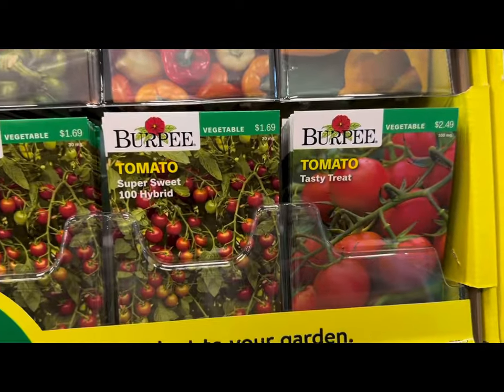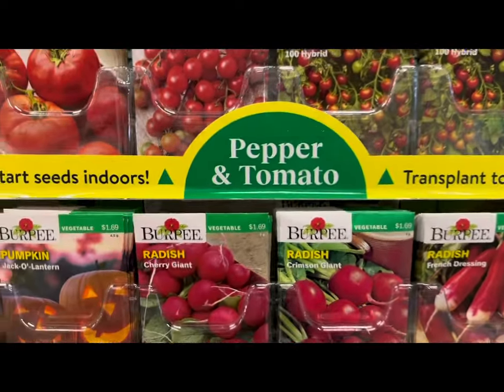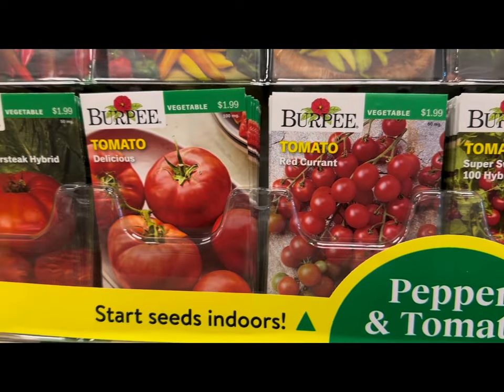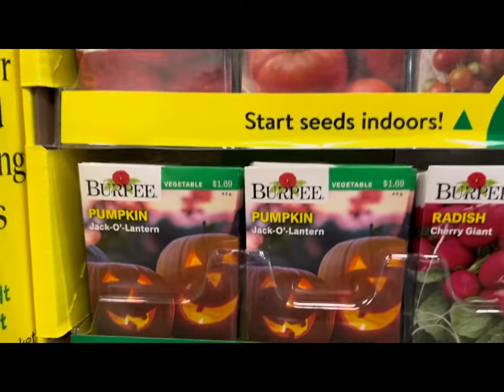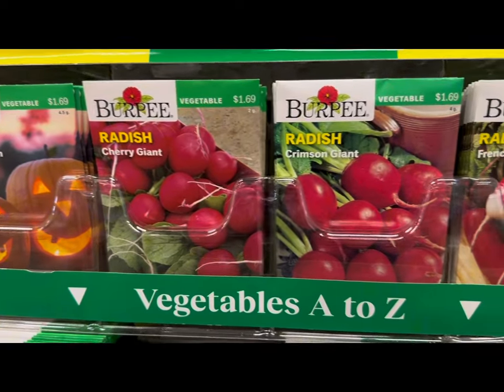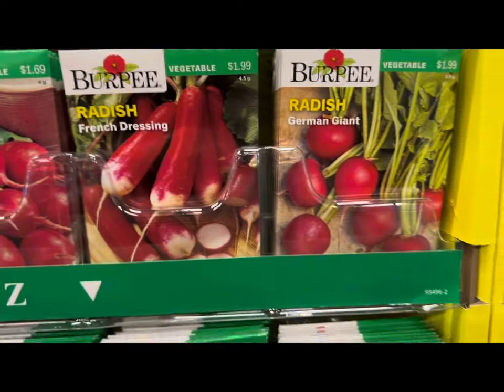More peppers — big thigh hybrid, hot salsa blend, Italian pepperoncini, California wonder, carnival blend, sun brights. Look at all the tomatoes — tasty treat, super sweet, hybrid 100 hybrid, red currant tomatoes, delicious tomatoes, Burpee super steak hybrid. More pumpkin varieties including the jack-o'-lantern. Look at all the radish — cherry, giant crimson, giant French dressing, German giants.